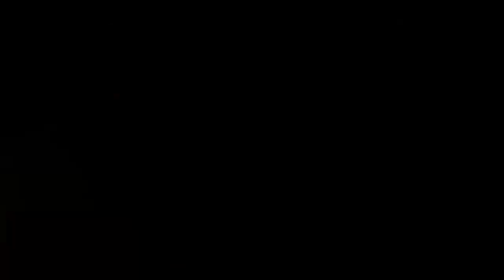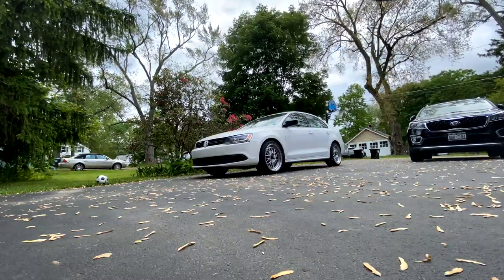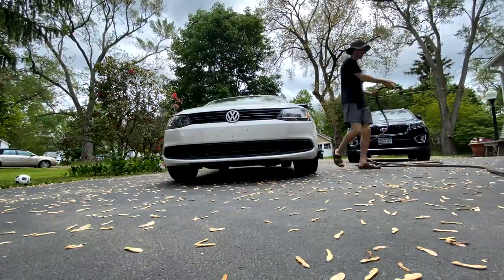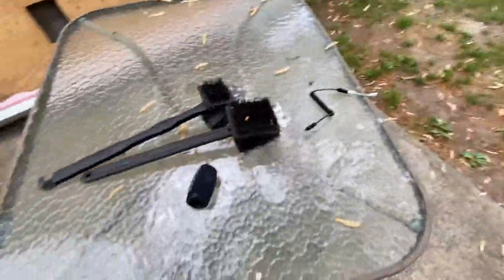Kind of annoying, but okay. I'm gonna set the camera up and we are going to get to washing her. So hopefully you guys can see what just happened - I forgot the hose was turned back on but the water wasn't turned on, so I turned it on and the hose shoots up in the air getting my phone and my mic completely freaking drenched.